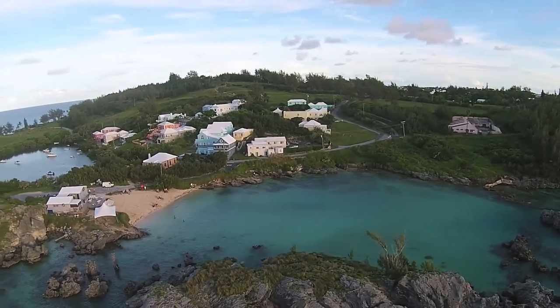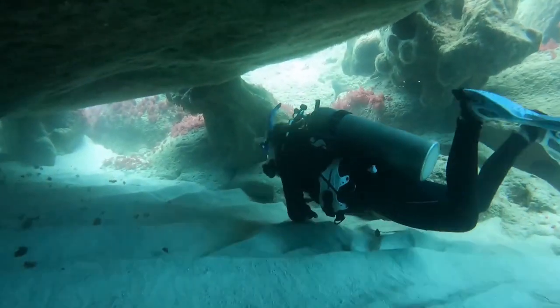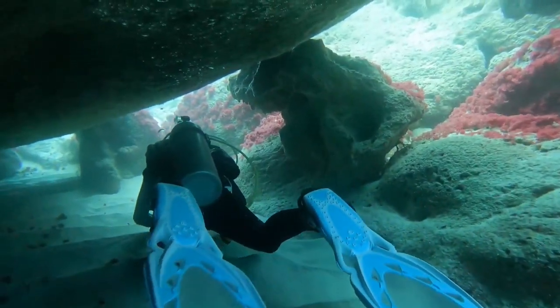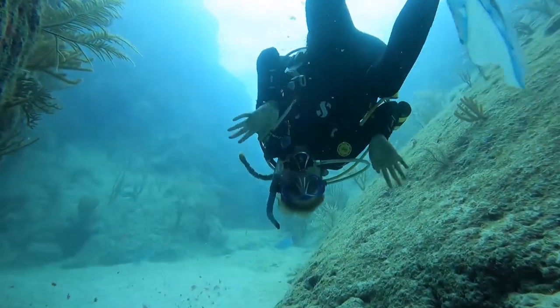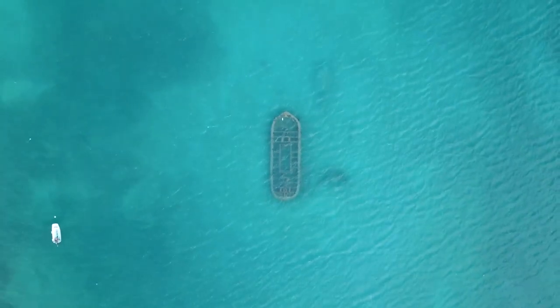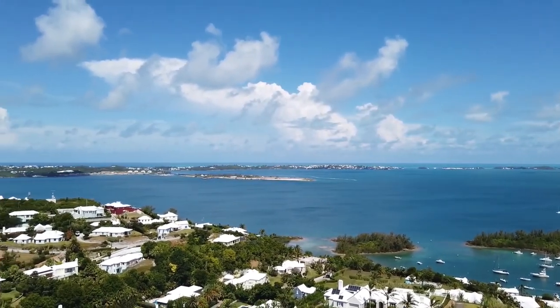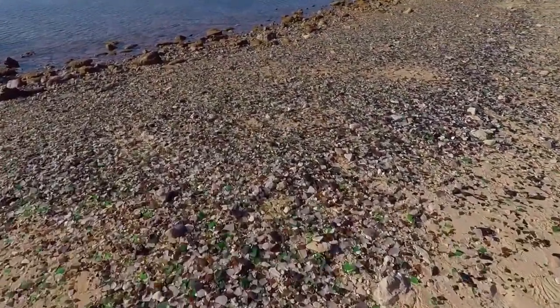To truly experience Bermuda, don't miss out on a snorkeling or scuba diving tour. Bermuda's intricate reef system has protected its shores and captured numerous shipwrecks, creating incredible opportunities for underwater exploration. Chaos Waters offers snorkeling tours that depart from Hamilton Princess Marina or Fairmont Southampton Dock, taking you to two different sites including a shipwreck and a famous coral reef. After your snorkeling adventure, head to Dockyard — you can take the bus or ferry and ask the driver to drop you off near Sea Glass Beach, a hidden gem covered in sea glass.